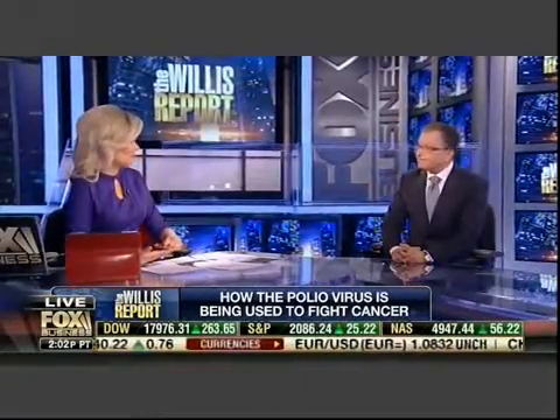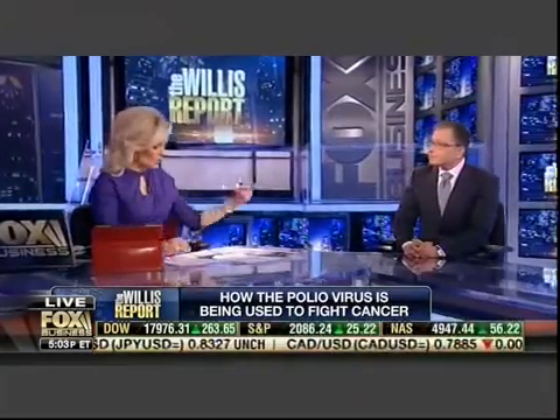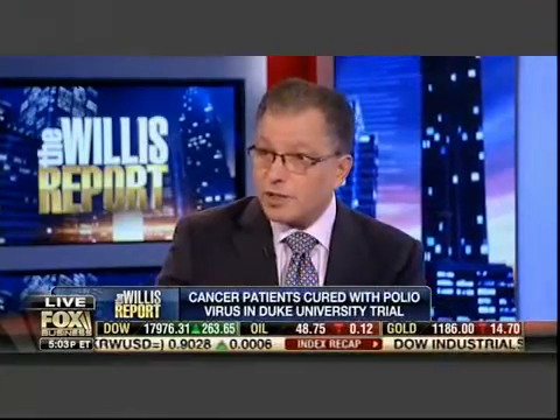There are three companies with similar kinds of approaches — the idea is the same, maybe they don't use polio, but lots of companies are coming out with this breakthrough technology using the body's own immune system. Amgen has a herpes virus showing considerable good results against melanoma and other cancers. Bristol-Myers has a drug called Opdivo, approved now for certain types of lung cancer and melanoma. And Merck has a drug called Keytruda — all of which allow the immune system to kill cancer cells.